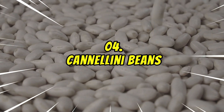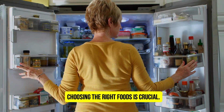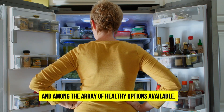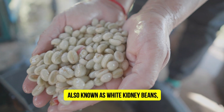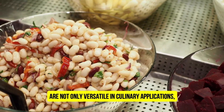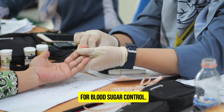Number 4: Cannellini Beans. When it comes to managing diabetes, choosing the right foods is crucial. And among the array of healthy options available, cannellini beans stand out as a true powerhouse. These creamy white beans, also known as white kidney beans, are not only versatile in culinary applications, but also pack a wealth of benefits for blood sugar control.